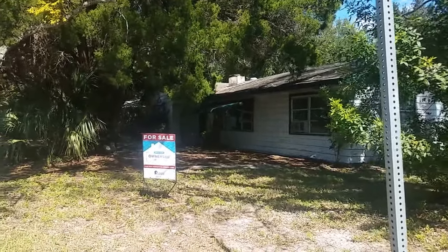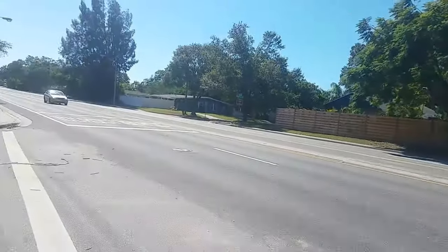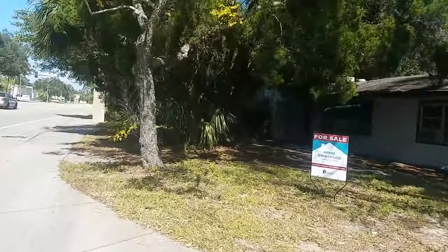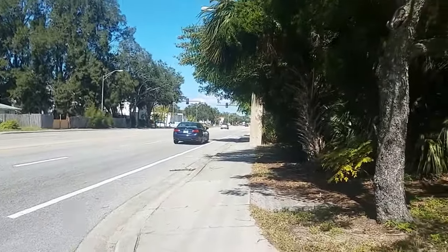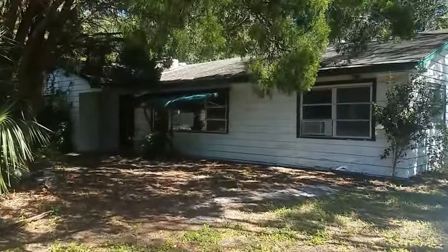This is a walkthrough video of 407 South Tuttle. Tuttle's a busy street. We're on the corner of Louise and Tuttle. We're really close to downtown. Ringling is just a couple blocks down, and that takes you right down to the center of downtown.